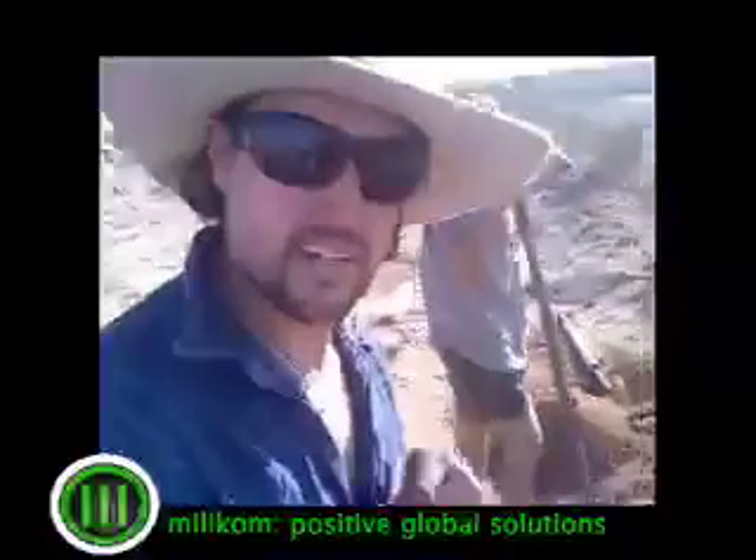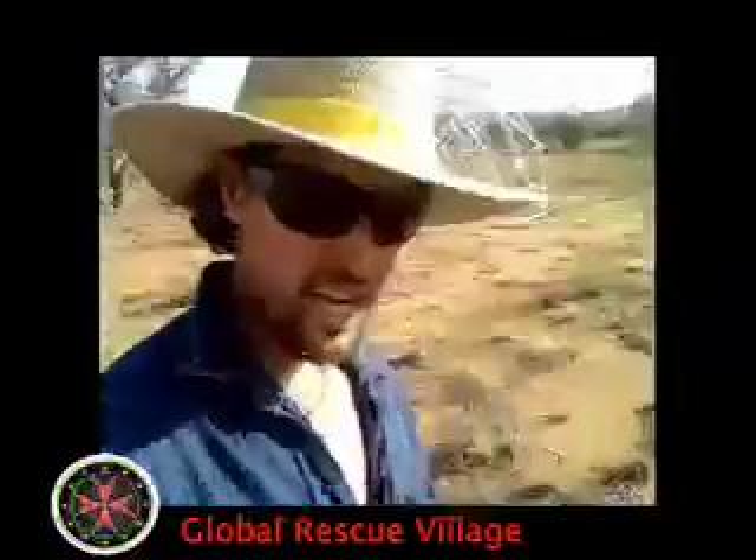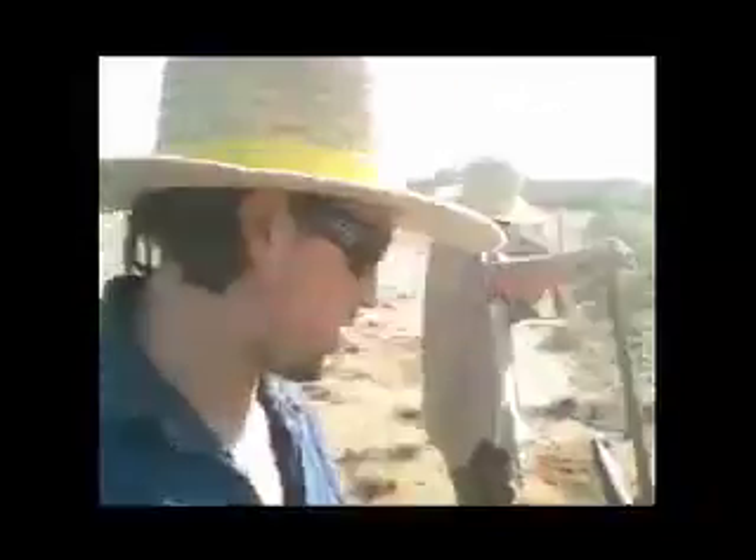Hello, how are we doing? It's the 29th of October 2008. We're on the northernmost circle of Earth Sanctuary. This is the Global Rescue Village just behind us. We've got four wind towers to put up — 500 watts — and only a couple of days to get the cement sorted out so it can be stabilised.